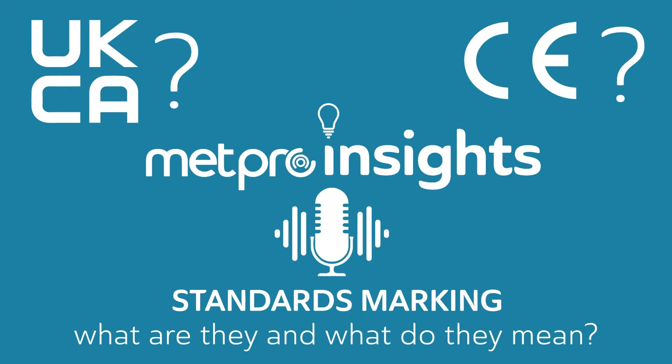Hello and welcome to this latest installment of METPRO Insights. Today we're going to be talking exclusively about UK CA marking, and to help me go through this I'm once again joined by Product and Vendor Development Manager Mike Holmes. What we're going to be doing is giving a bit of history around UK CA marking, what exactly it is, and then talking about the impact to the industry and what contractors and wholesalers should be looking out for moving forward.